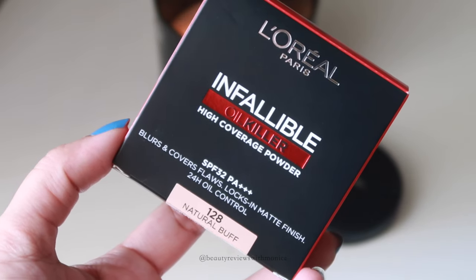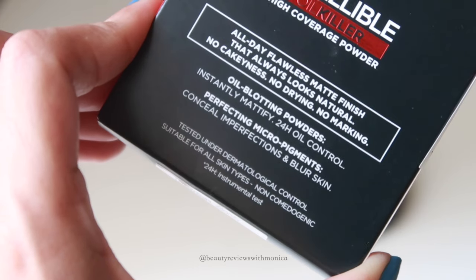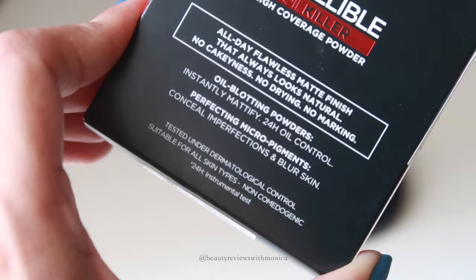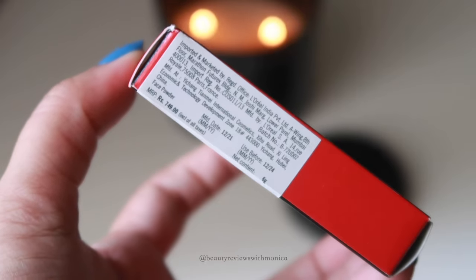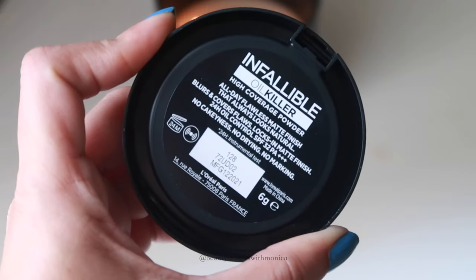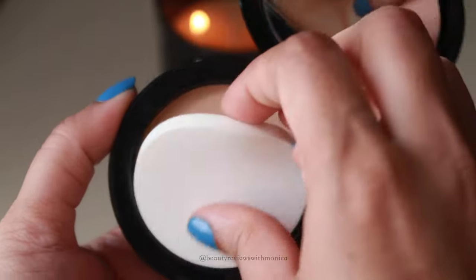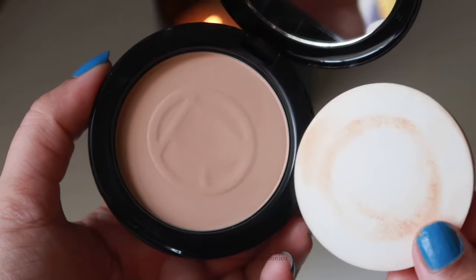This is L'Oreal Paris Infallible Oil Killer High Coverage Powder. It comes with SPF 32, PA+++. It blurs and covers your flaws, locks in a matte finish. It is a 24-hour oil control formula and it has 8 different shades. I have it in shade 128 Natural Buff.